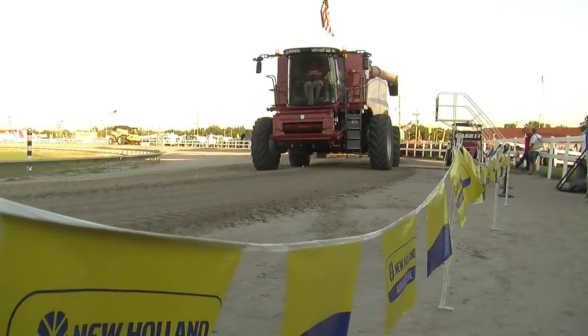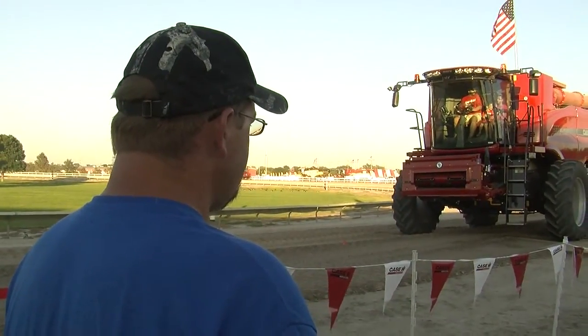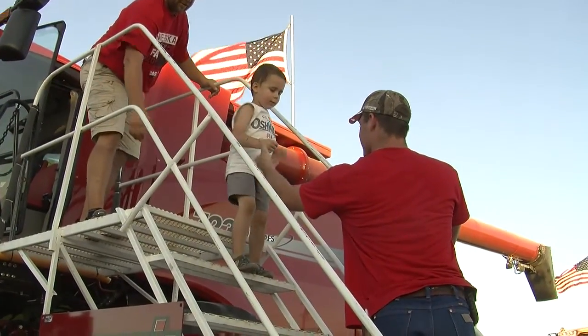Being able to host the State Fair here in Grand Island is a great experience for the manufacturing plant just on the other side of town. This will be our fourth year of doing combine rides, and each year we've given over 7,000 guests rides in our combines around the track.